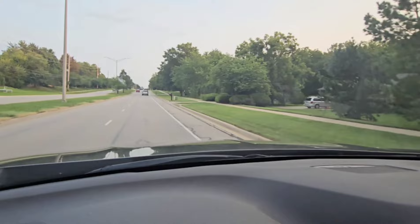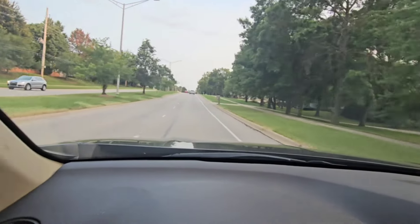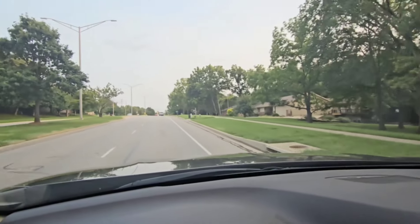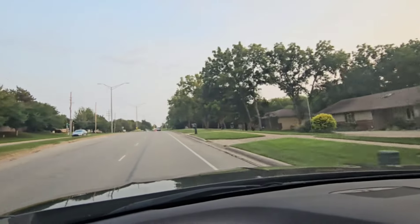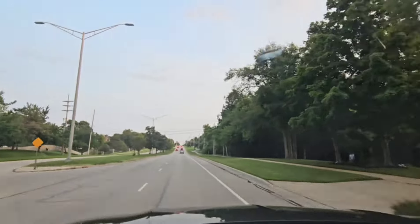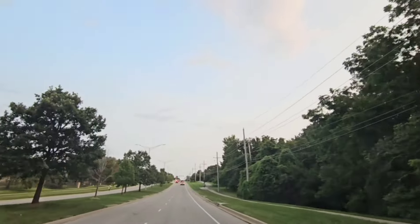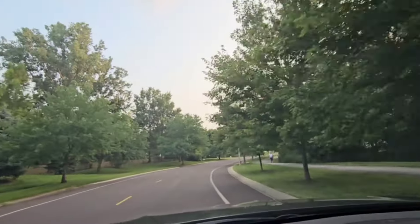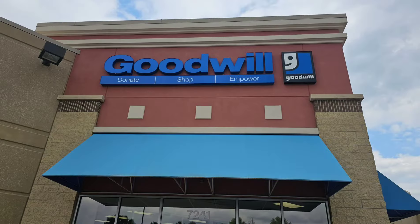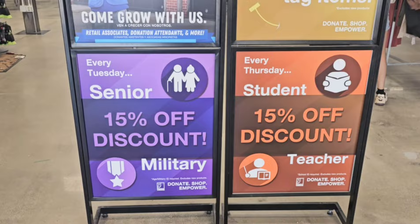Well hello everyone and welcome to Decorating with Barbara. In today's video we're going shopping — my son is moving into a new apartment and we're going to stop and pick up a few items for his apartment. And of course if I see something for myself I'll pick it up as well. Then I'll head back to my house and share what we picked up. If there's time at the end I'd like to share a couple of inspirational picks, so let's get started.